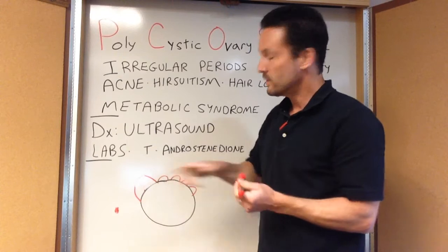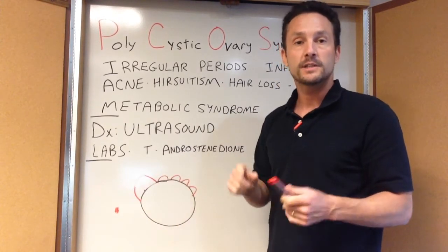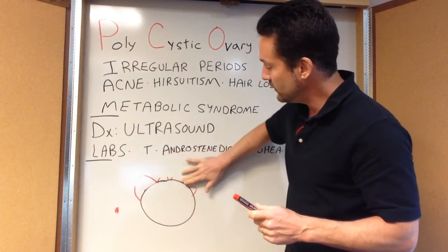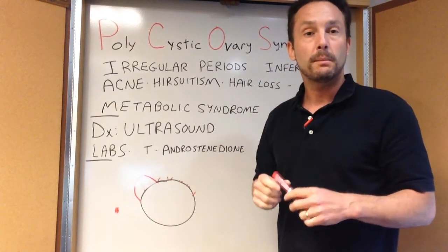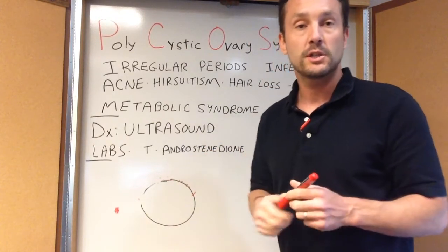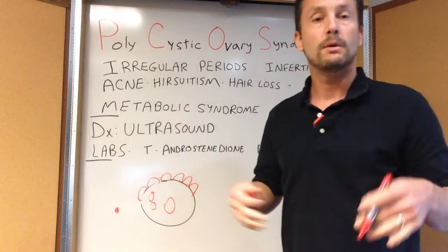With ovulation, this predominant follicle collapses upon itself and becomes what's called the corpus luteum. That's important because after ovulation the corpus luteum forms, causing progesterone release, estradiol release, and hormones that inhibit FSH and LH from the pituitary gland. That causes all these other follicles to shrink up. With PCOS, when we don't have this predominant follicle forming, we don't have progesterone forming, we don't have suppression of the other follicles, and we're left with multiple follicles on the ovary — that's called polycystic, or multiple cysts on the ovary.